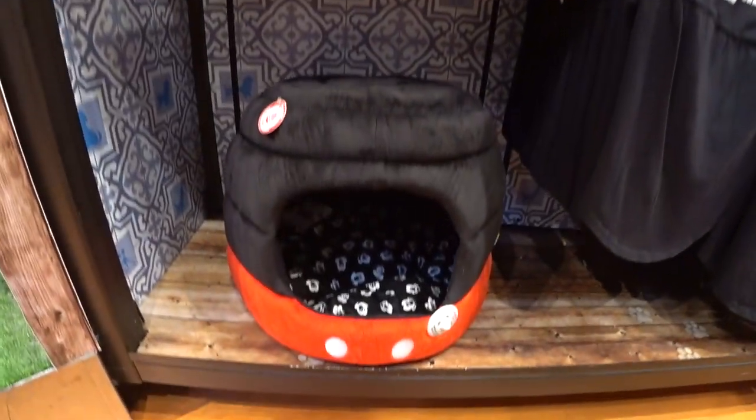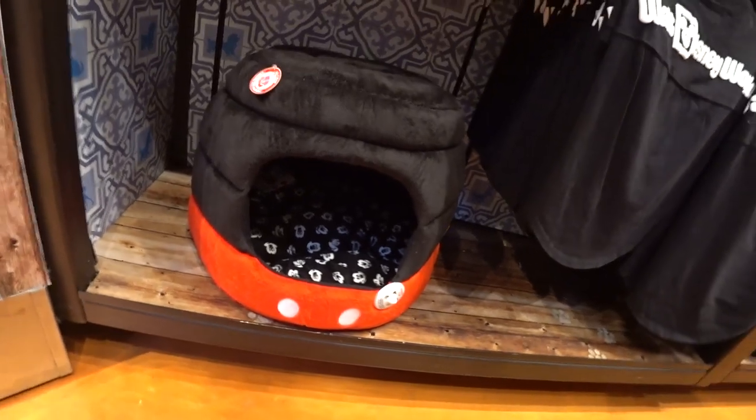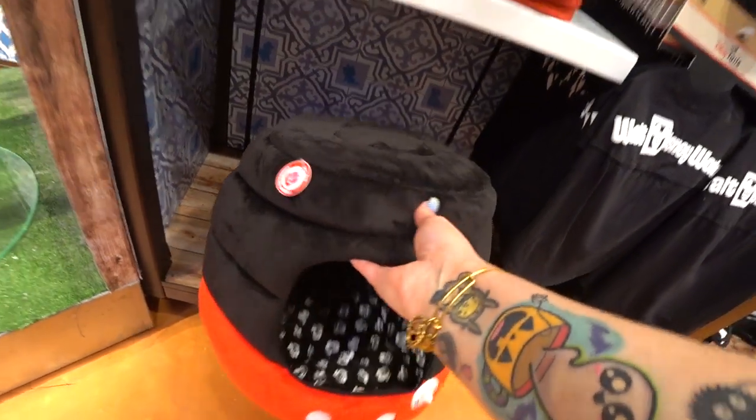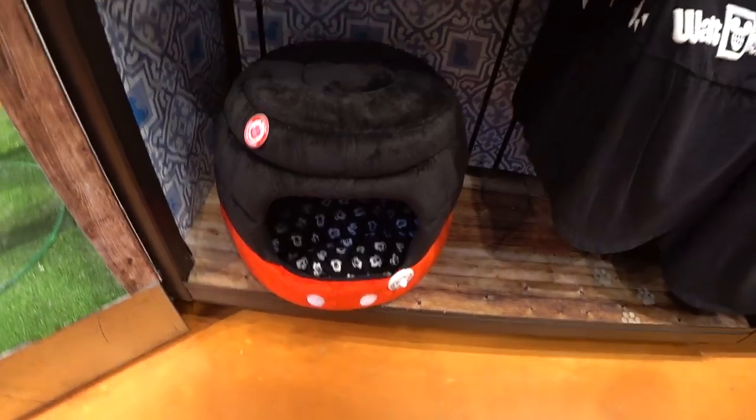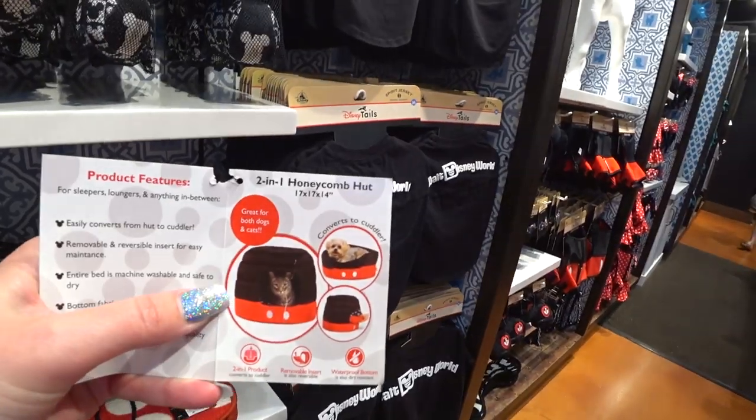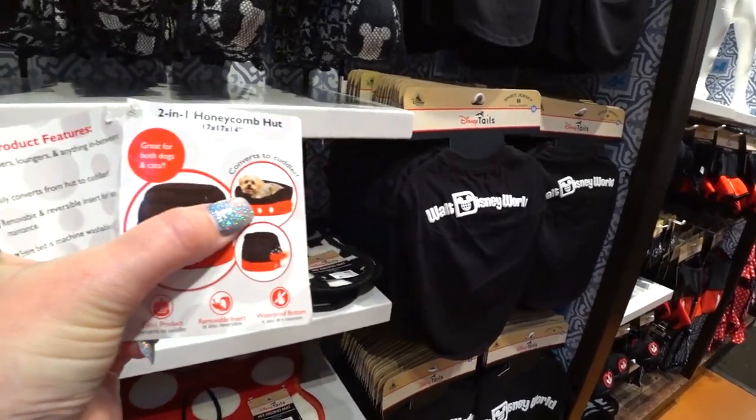Oh my god. It's a Mickey Mouse dog or cat bed — two-in-one, converts into a cuddler. I have one of these that's shaped like a pumpkin. Both my dogs and my cats fight over it. This one is larger, so I like that a lot. Two-in-one honeycomb hut, converts to cuddler. The short bed they can lay in. My dogs and cats both went in there because the dogs are small. Only one of my cats likes sleeping in there, so lately the dogs sleep there with the cat. That's $59.99.